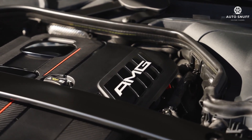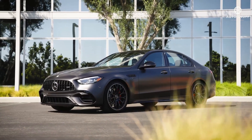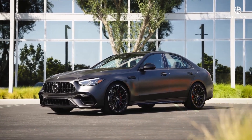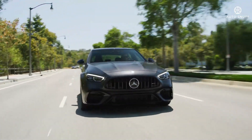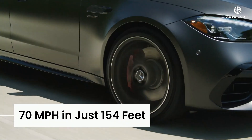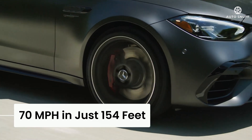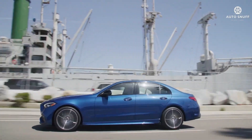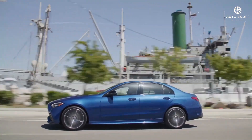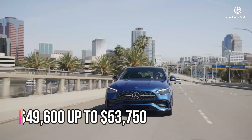Handling is nimble as expected from a compact sports sedan, but we were disappointed with the lack of steering feel and the flinty ride quality. Braking performance was good — in Car and Driver testing, the C300 stopped from 70 miles per hour in just 154 feet, though we'd appreciate a firmer pedal feel.